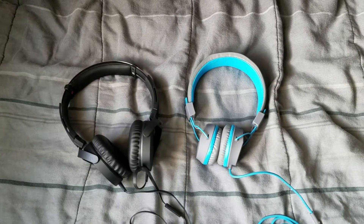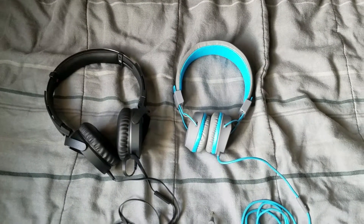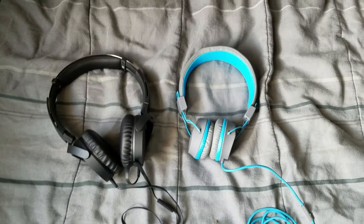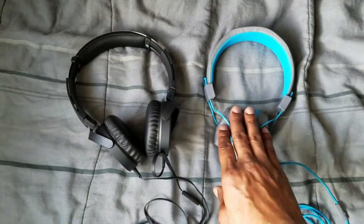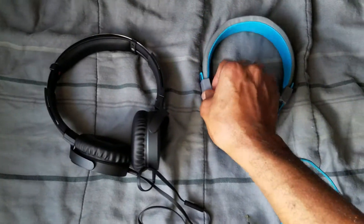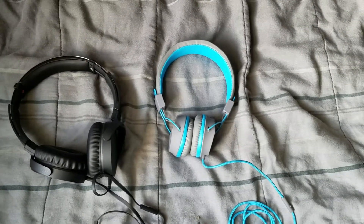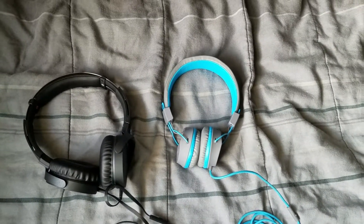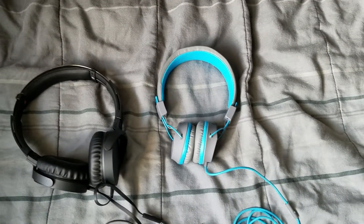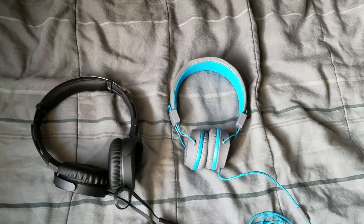The only thing that's different is the price, but they sound the same. That's definitely one thing I love — budget headphones that sound great. They're plastic, also metal. You got metal here and metal there. Both of these headphones have metal on them. They're plastic too. Great headphones, love them.